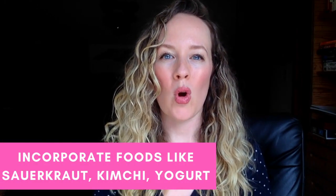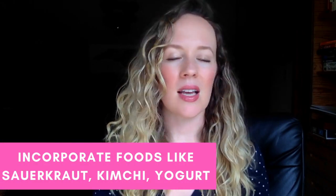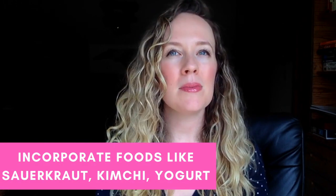Step number one is to start on some quality probiotics. Probiotics are supplements full of healthy beneficial bacteria for your gut flora and they will help tip the scales back to where you want your gut flora to be. We have an entire video about probiotics and acne — those are my favorite acne clearing supplement in the whole wide world. Start eating more probiotic rich foods: things like kombucha, kimchi, sauerkraut, yogurt for example.